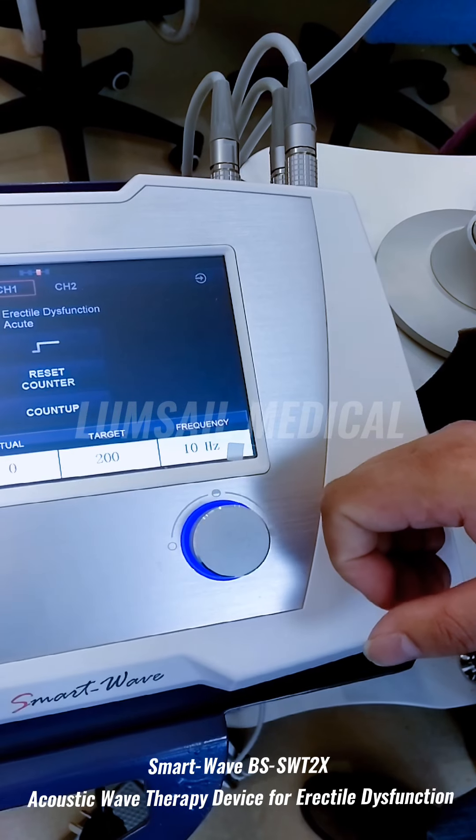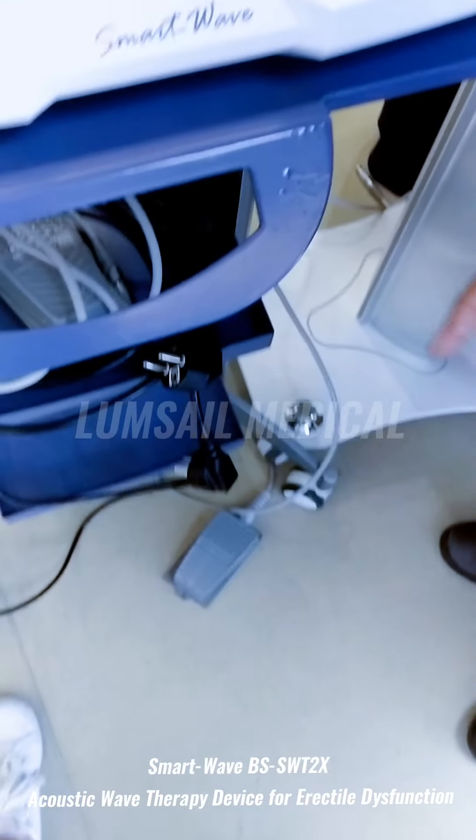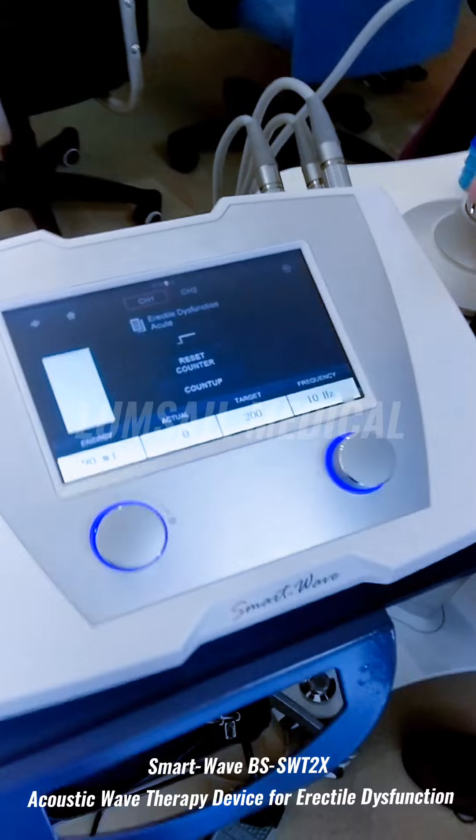The frequency depends on the status of the patient. Here is the foot switch. The foot switch is used to trigger the handpiece — after stepping down on it, the energy will be emitted from the handpiece.